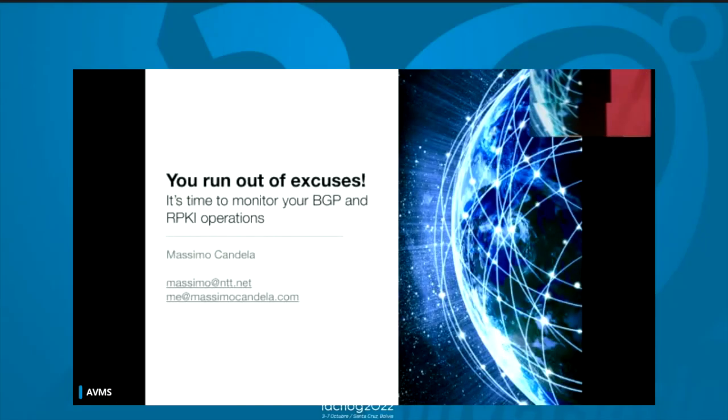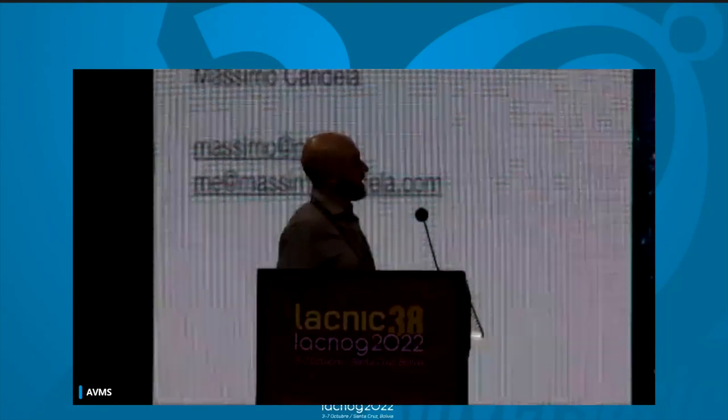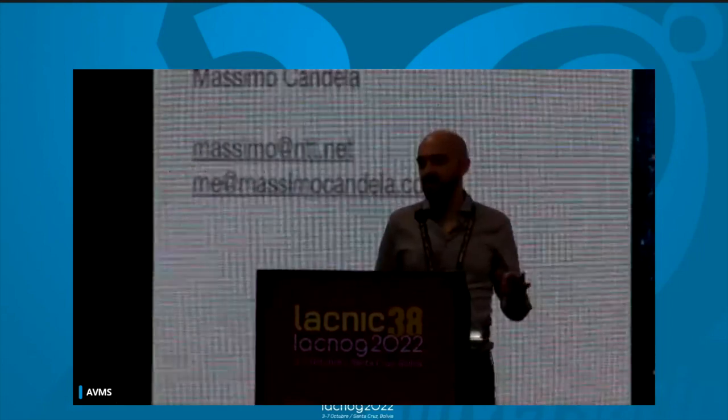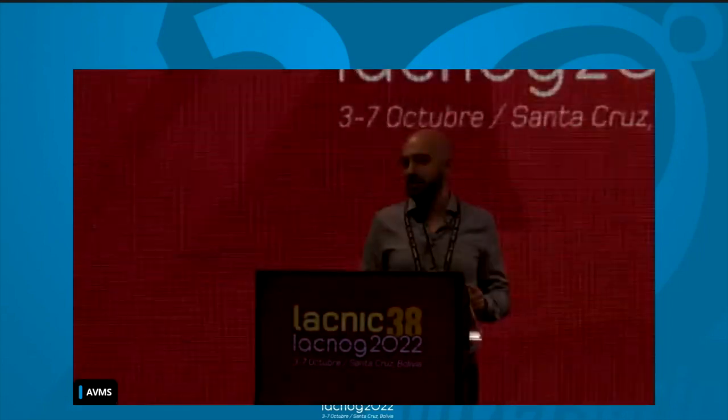Hello, good morning everybody. My name is Massimo Candela and today I'll show you why there are no more excuses and it is time for you to monitor your BGP and RPKI operations.